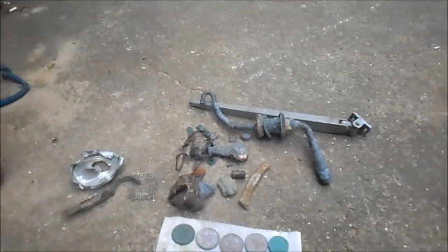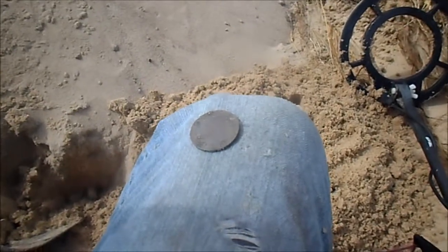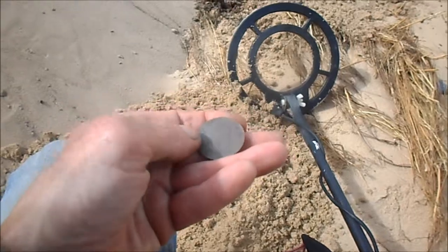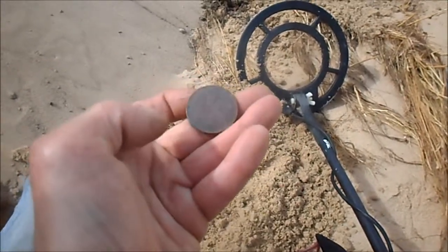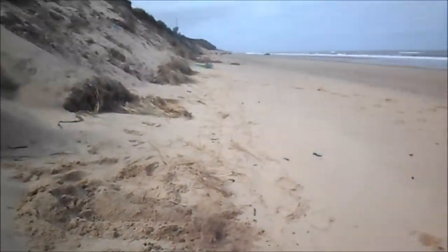So I'll do another quick session and add to this video. Right, a bit slow going today. All I've found so far, about half an hour: just Elizabeth the second penny, a couple of buttons and a couple of modern pennies. Let's crack on.